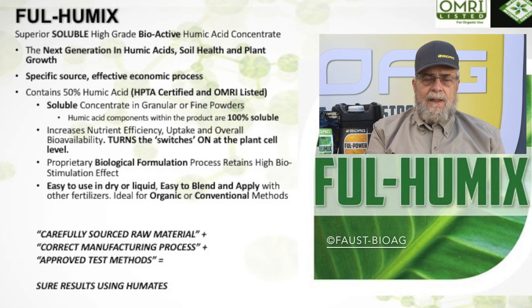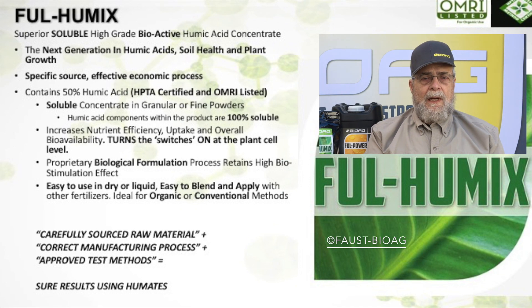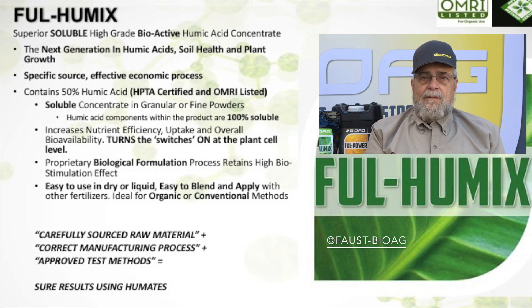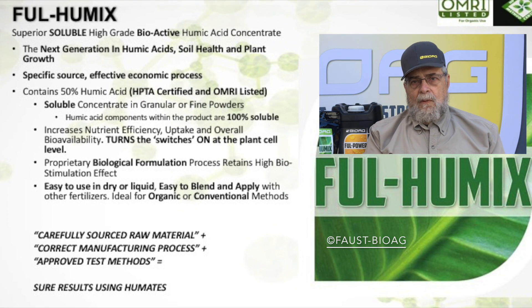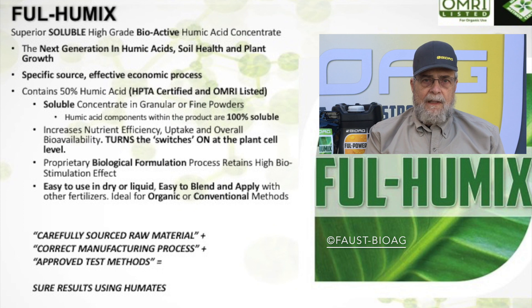By doing actual plant testing in greenhouses, we've determined which deposits are most effective and what concentrations are necessary — information that simply didn't exist before. So we've solved a lot of the main problems: what do you have, how do you identify a superior product, and how do you process it to make it more effective?